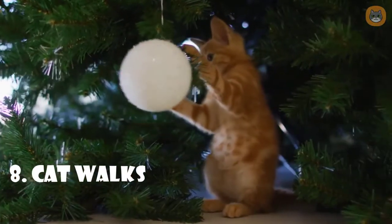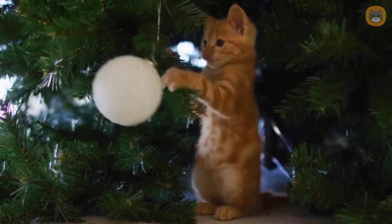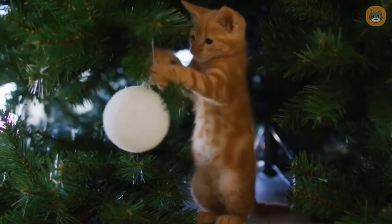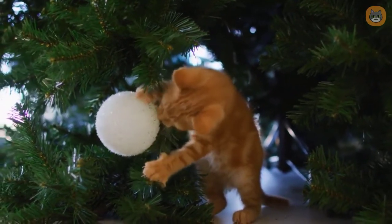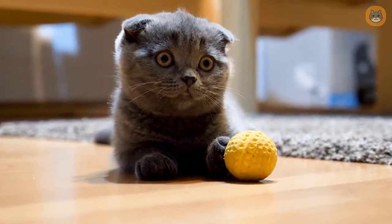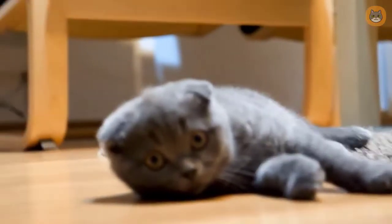Number eight: catwalks. Cat paths can be used to link cat shelves together or to create elaborate routes throughout your home. Walkways take up a lot of room but they are well worth it, providing a partial layer of ground for your cat to explore. The design and installation process has several disadvantages — these initiatives can be time consuming and costly.